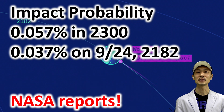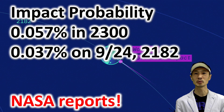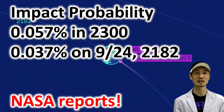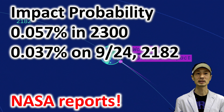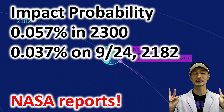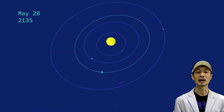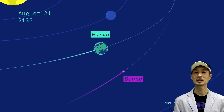The impact probability to the Earth: on September 24, 2182, there's an impact probability of 0.037%, and by 2300 it might hit the Earth with a probability of 0.057%. Don't get too scared — these numbers are very small, about 1 out of 2,000 or so. But those numbers are still not zero.